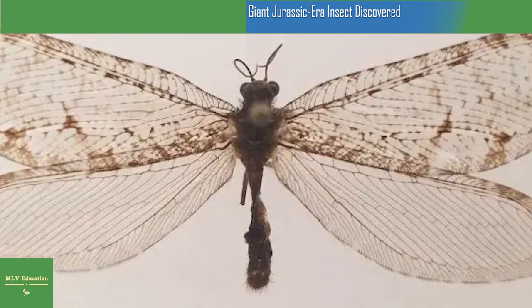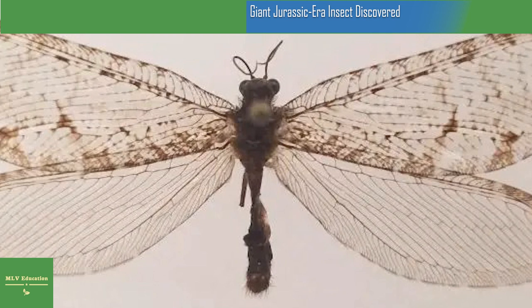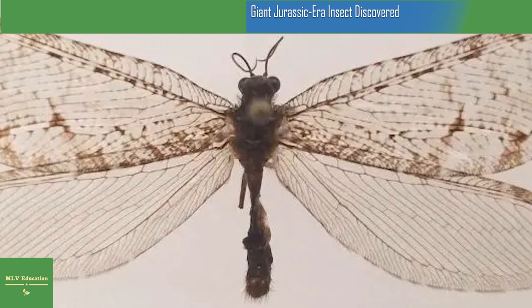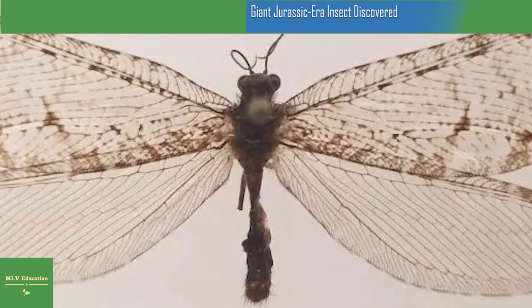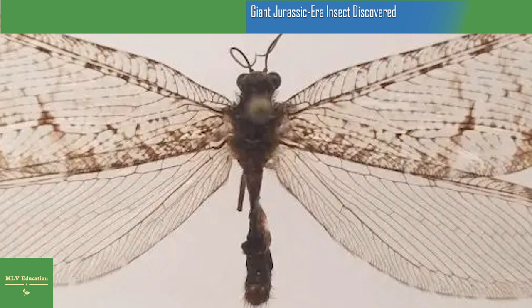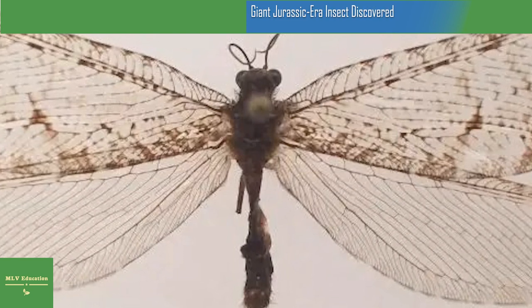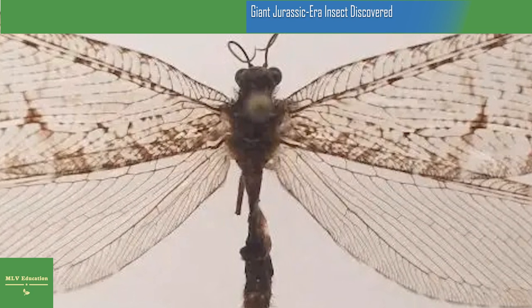Escavarla found the specimen in 2012 but misidentified it, only discovering its true identity after teaching an online course based on his personal insect collection in 2020. He recently co-authored a paper about the discovery in the Proceedings of the Entomological Society of Washington. "I remember it vividly because I was walking into Walmart to get milk and I saw this huge insect on the side of the building," said Escavarla, who was a doctoral student at the University of Arkansas at the time. "I put it in my hand and did the rest of my shopping with it between my fingers. I got home, mounted it, and promptly forgot about it for almost a decade." It wasn't until the COVID-19 pandemic that the giant lacewing would find its time to shine.